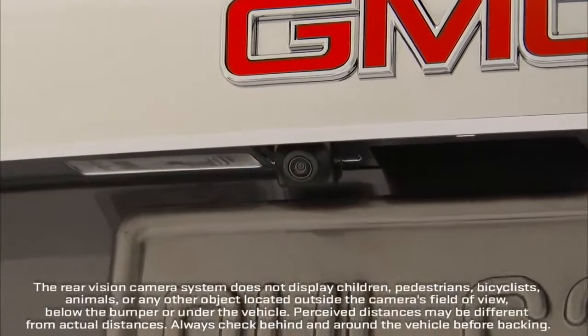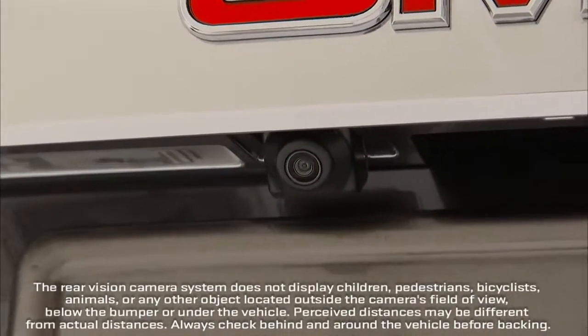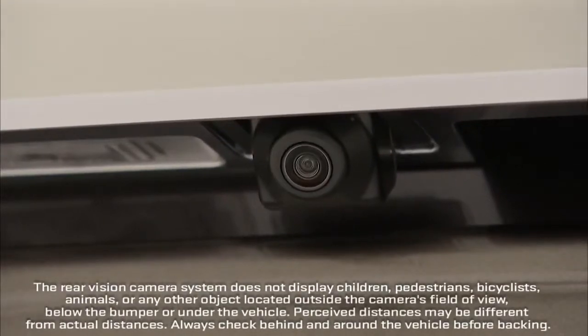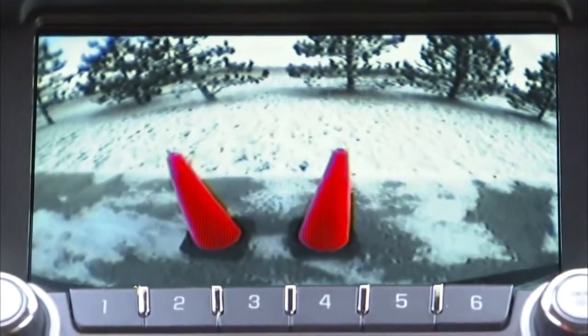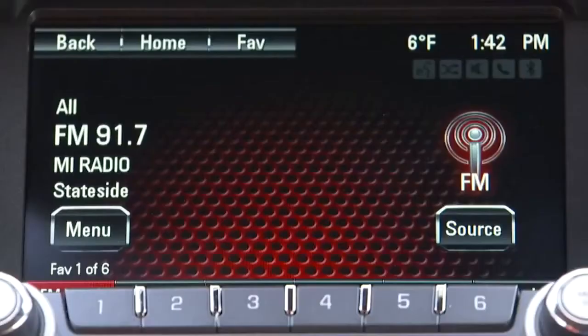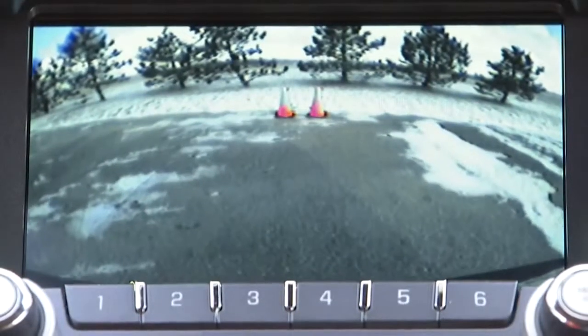The standard rear vision camera is mounted above the license plate and is designed to help the driver when backing up by displaying a view of the area behind the vehicle. When the driver shifts into reverse, the video image automatically appears.